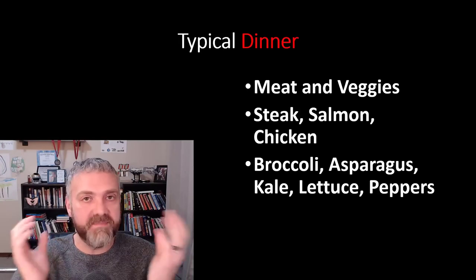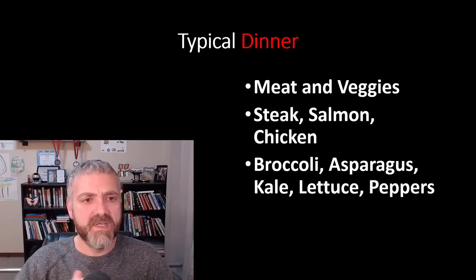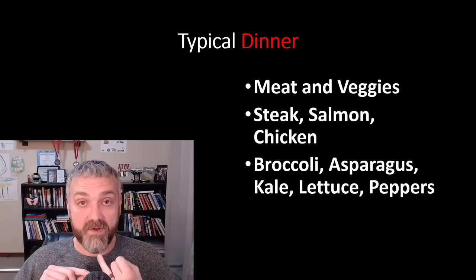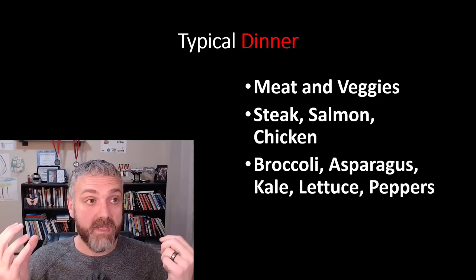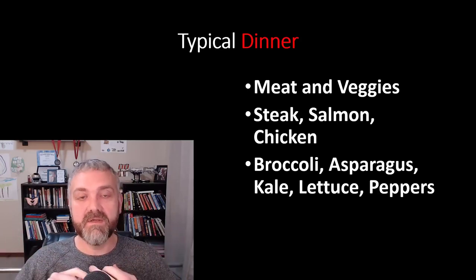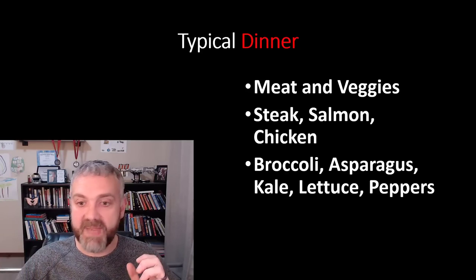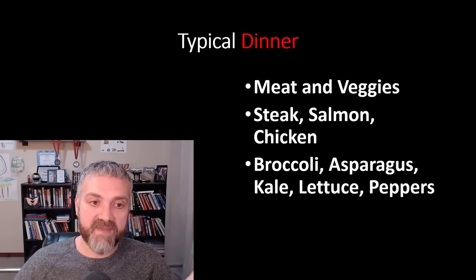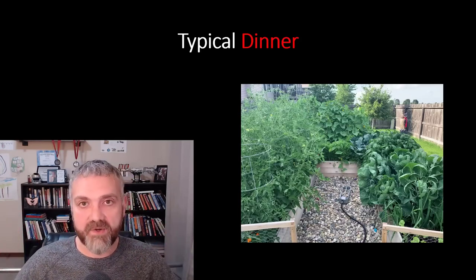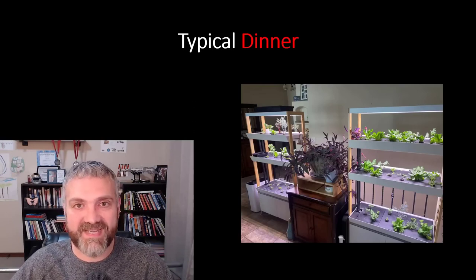A typical dinner is mainly meat and veggies — steak, salmon, chicken — and I might add a low-carb bread or tortilla. I really like the low-carb tortillas since they're higher in protein, higher in fiber, and lower in calories than regular tortillas. I might do soft-shell tacos with ground beef or chicken. Then lots of veggies: broccoli, asparagus, kale, lettuce, peppers. My family really loves vegetables, which is great. We actually have a garden in our backyard where we grow a bunch of our vegetables, plus a hydroponic garden inside for the winter since I live in South Dakota.